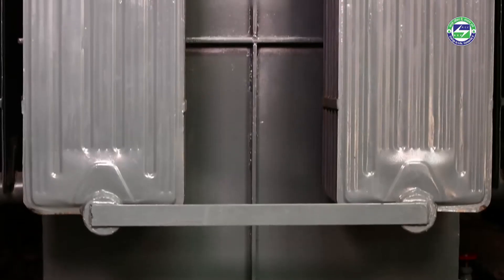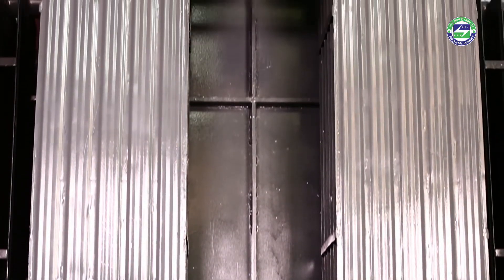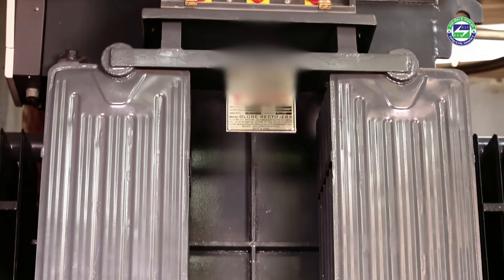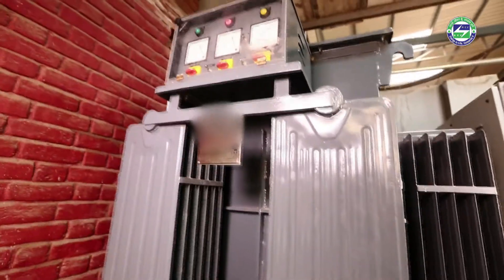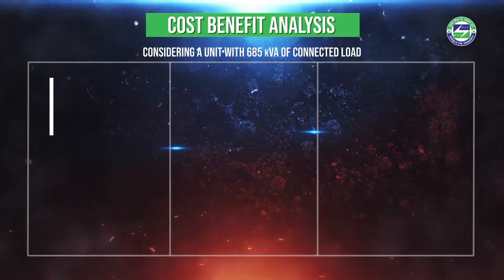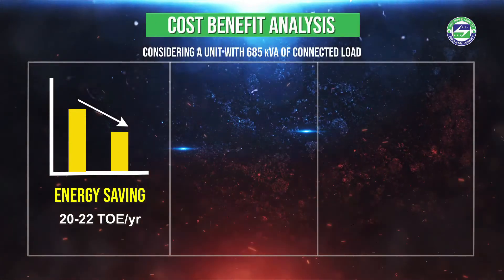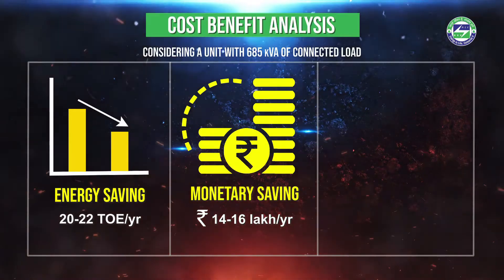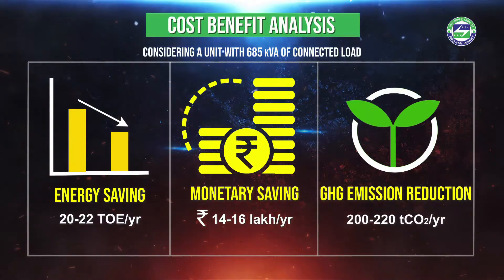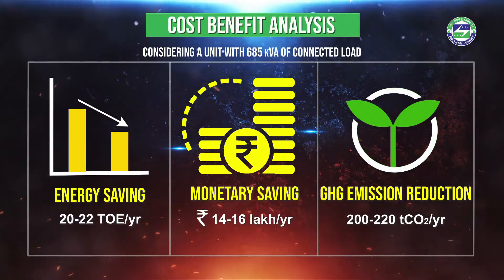To understand the cost-benefit analysis, let us consider a unit with 685 kVA of connected load. The installation of the servo voltage stabilizer would lead to an energy saving of about 2,50,000 units of electricity. This implies an indirect savings of energy by 20 to 22 tons of oil equivalent of energy, monetary savings of rupees 14 to 16 lakhs, and GHG emission reduction of 200 to 220 tons of CO₂ emissions per year.